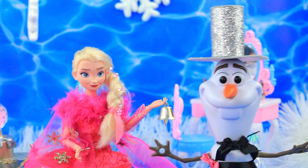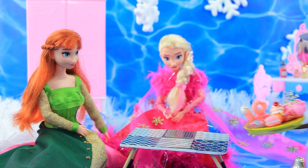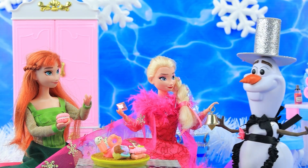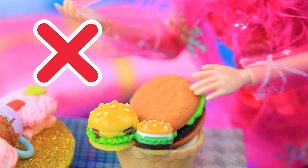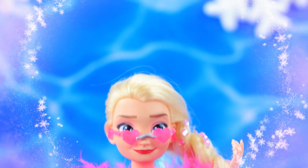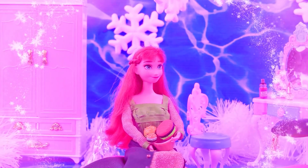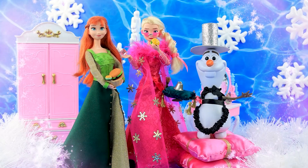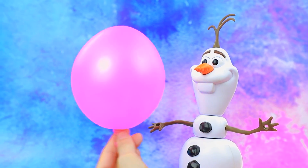What would you like, miss? Bring us pink cakes and ice cream! A burger is requested — but why isn't it pink? Elsa puts on her pink glasses and now everything is pink. Have the burger you wanted — yummy!